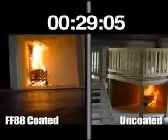The room corner test is the most stringent fire retardant test in the industry. This standard is a test method designed to evaluate a product's ability to prevent flame spread, smoke development, and room flashover.